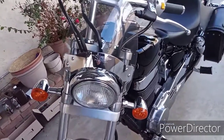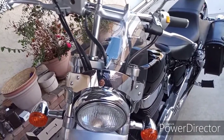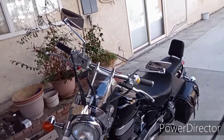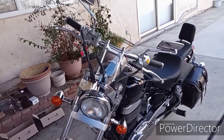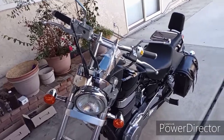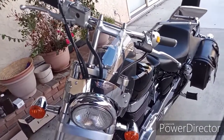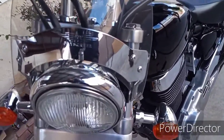I also installed this little — it's not a windscreen, it's called a fly screen. What it does is redirect the airflow off my chest. So when on the freeway traveling 75 miles an hour, I don't have that push against my chest all the time, so I can ride for a longer time. I think I paid 50 bucks for this one on eBay. Normally they go for like a hundred, a hundred and twenty bucks.